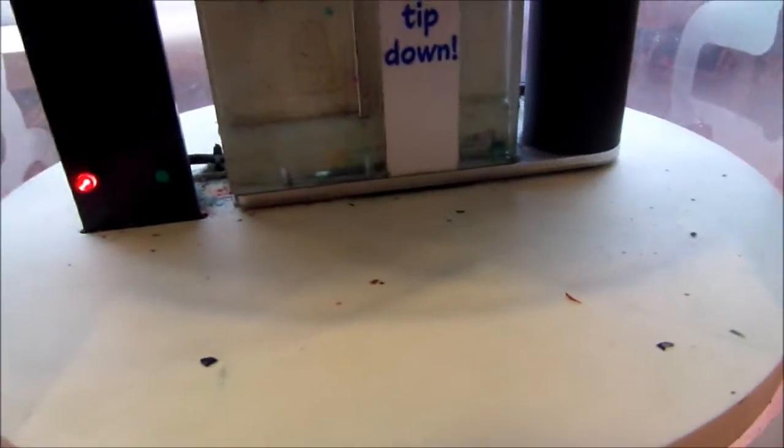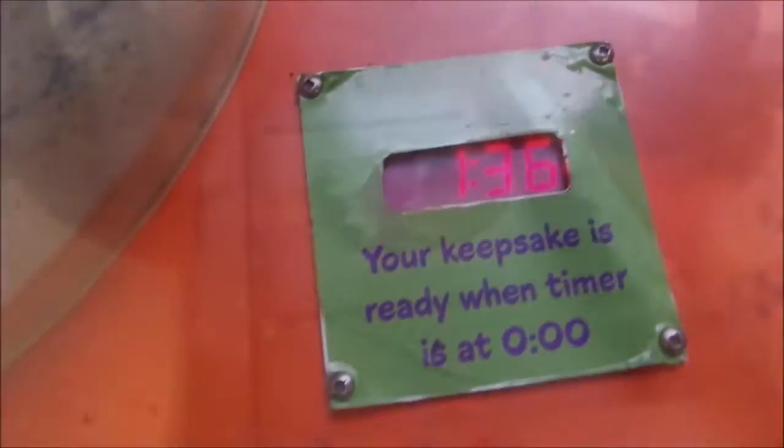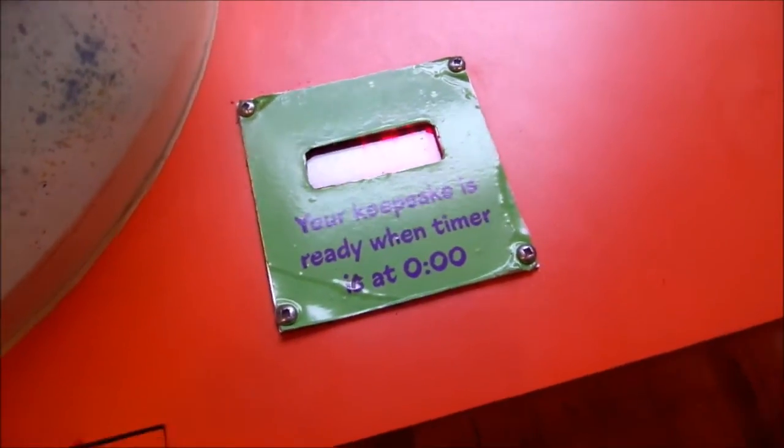They're melting it up here and then it drips down here to make the mold. Gotta wait for the crayon. Let's see — 36 seconds. It takes about 4 minutes. It's almost finished! 5 more seconds, 2 more.